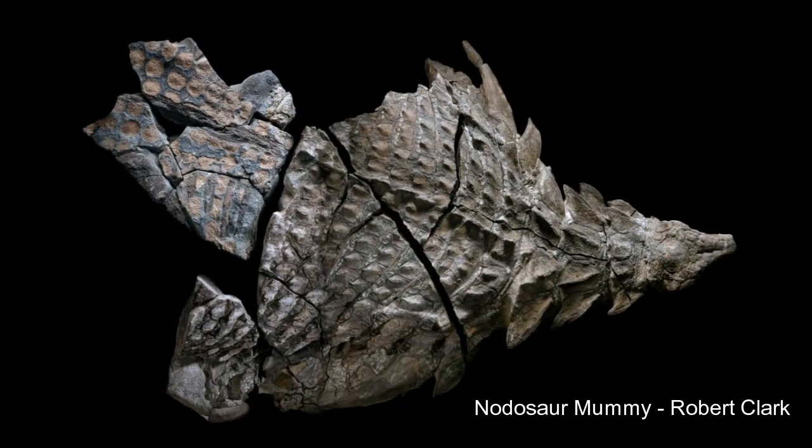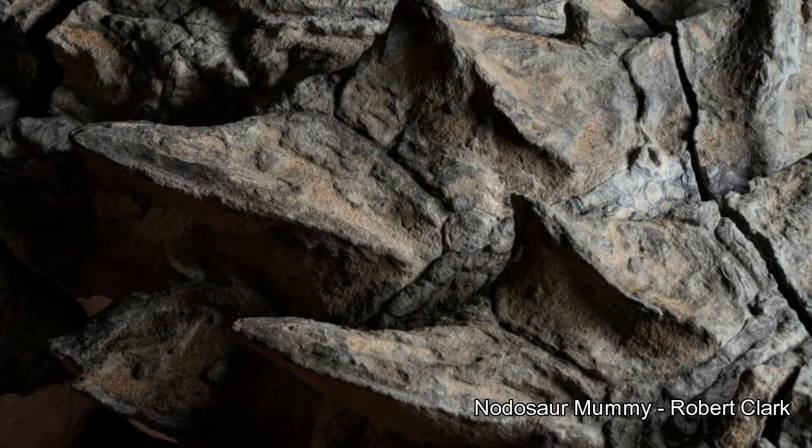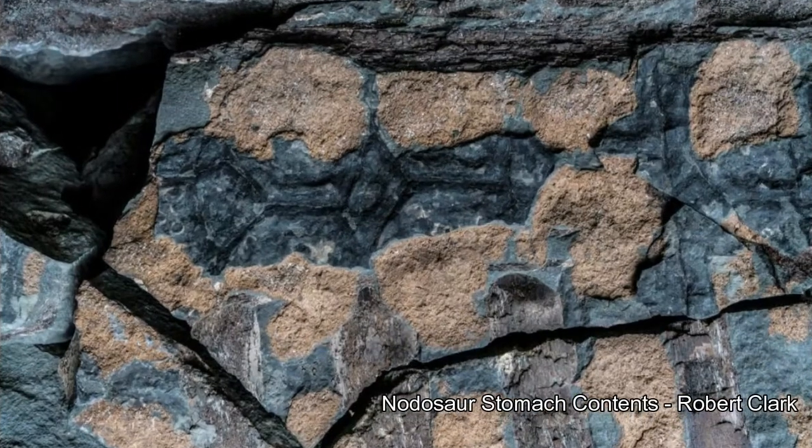Usually when a nodosaur died, the osteoderms and spikes would fall off when the skin became disconnected from the rest of the body — but that wasn't the case with this animal. They were still attached in their life positions. In addition to that, the fossil also preserves patches of fossilized skin and what might be the animal's last meal before it died.